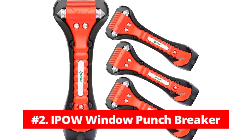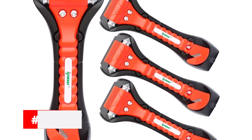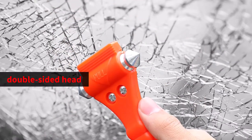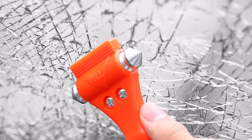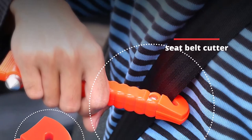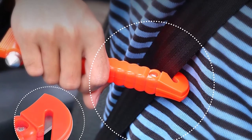At number 2 is the iPow Window Punch Breaker. The iPow Window Punch Breaker is an essential tool for any driver on the road. With its double-sided head featuring hard and sharp stainless steel points, this window-breaking hammer can shatter vehicle windows in an emergency. It also comes with a seatbelt cutter equipped with a safeguarded razor blade to cut off seatbelts and keep you safe.